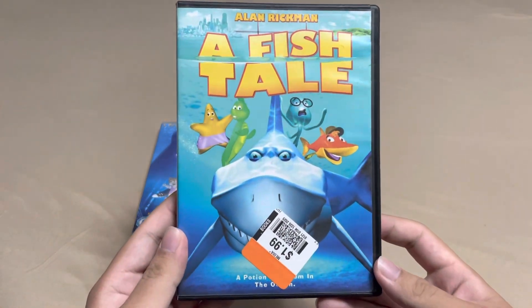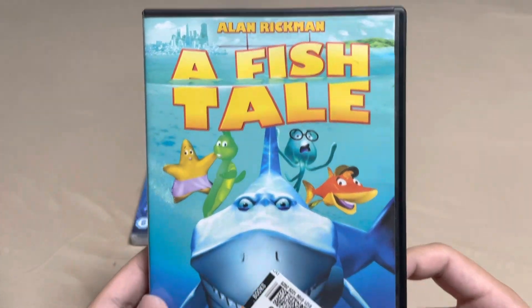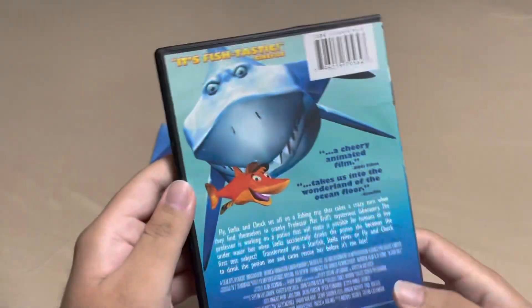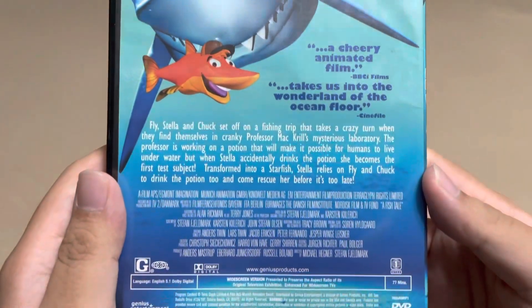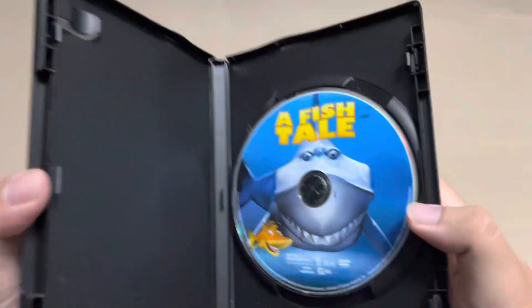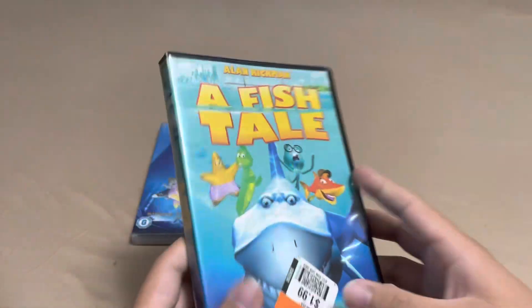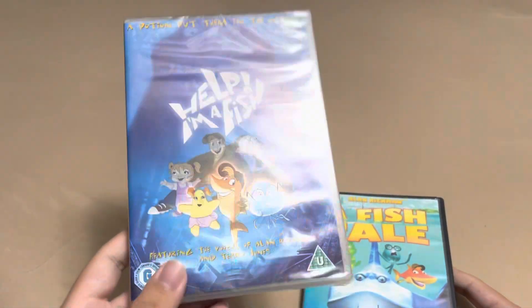Here's also the US version from eBay. As you can see, it has a massively inferior cover — they changed the title and it looks a lot more generic. They tried to make it look like a mockbuster, which I think they really done them dirty. Genius Entertainment, as you can see — very deceptive of them. This UK cover looks a lot better than whatever the US version is.